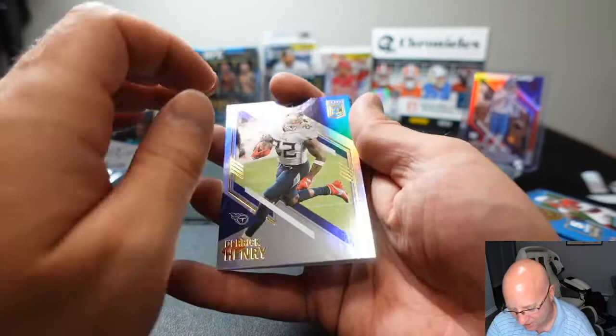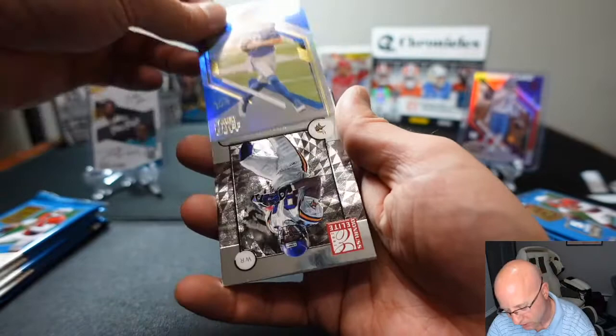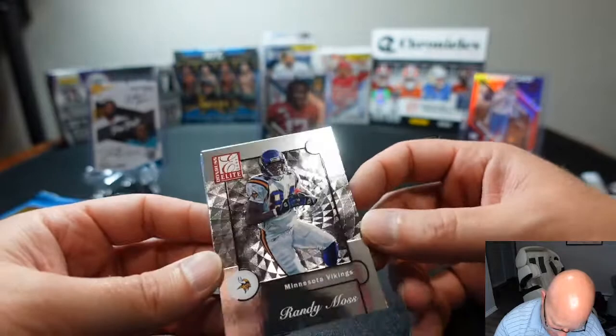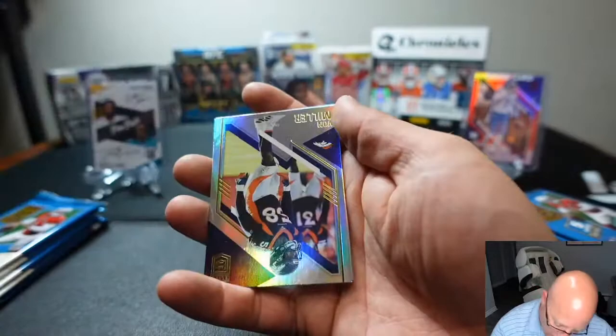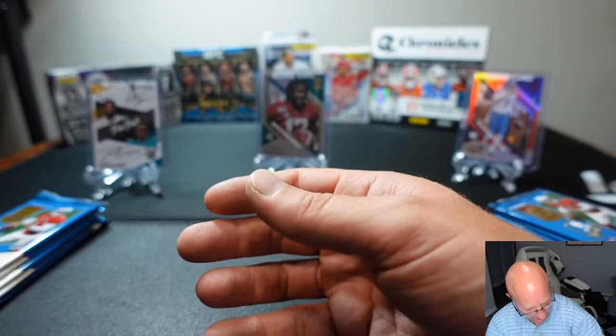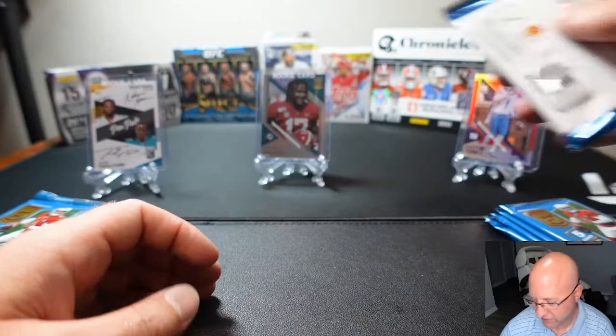We got Matthew's pack right here. Derrick Henry, Jared Goff in his new Lions uniform, and a Randy Moss — straight cash, homie. That is a nice-looking card. The Donruss Elite. We got a Vance Miller, Julian Edelman. At least that pack wasn't all killer — there was some filler in that pack.